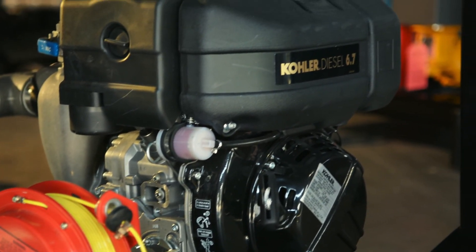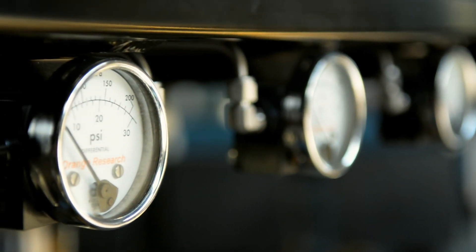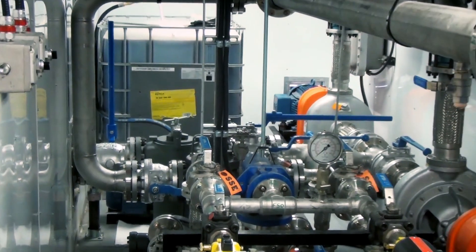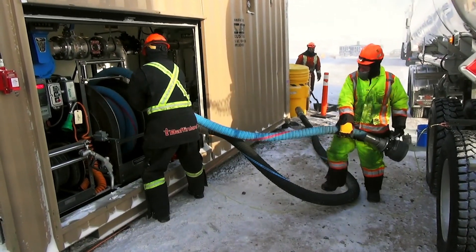We only source the best motors, the best pumps, and the best meters. We've got a really excellent and experienced engineering group that makes sure we've got the right materials, whether it's in the Arctic or whether it's in the jungle.